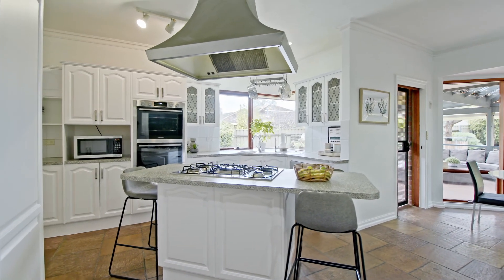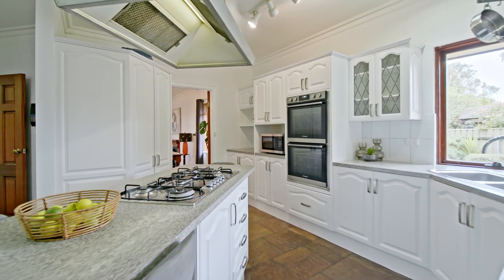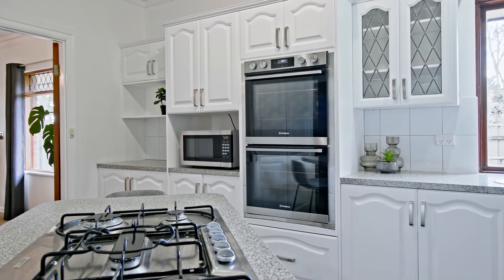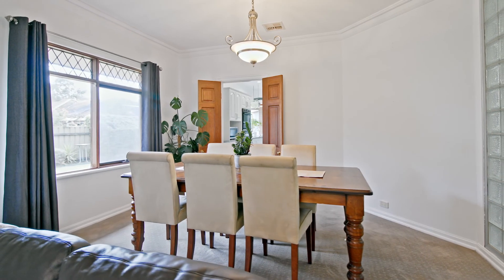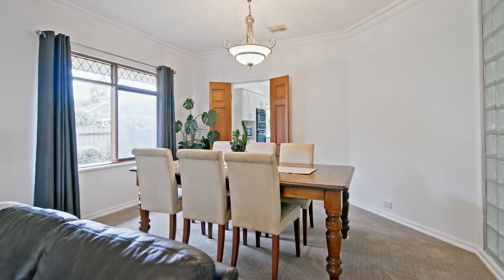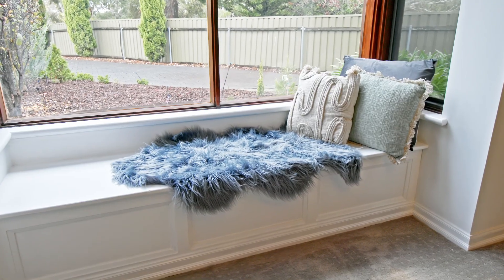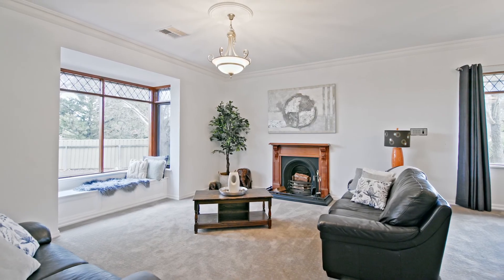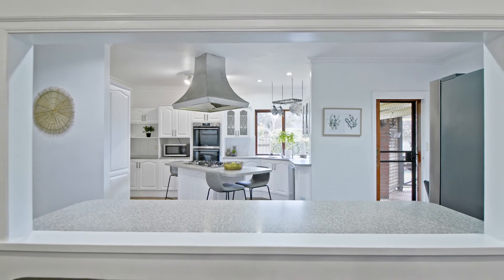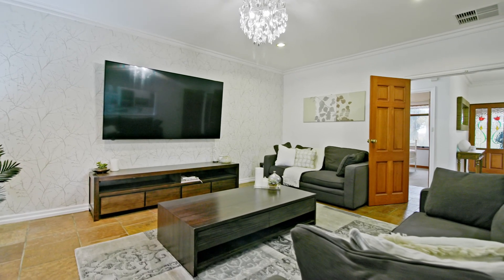A five burner gas cooktop island bench takes pride of place in an amazing country-style kitchen with plenty of space to prepare a feast. This home just keeps on giving with a formal dining area off the kitchen that flows through to the sunken formal lounge, which features a bay window including a bench to sit back, curl up, relax and read that book. It also has a larger family room or media room, so there is an amazing amount of space in this home for the whole family.